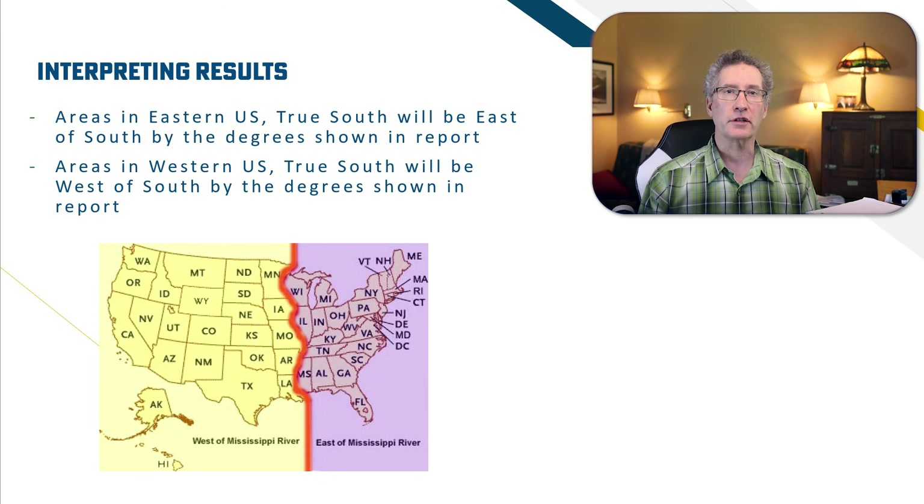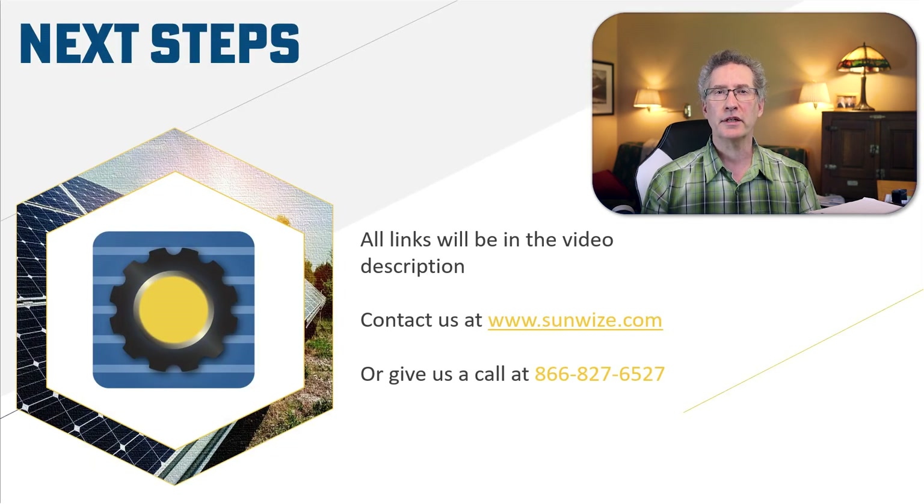The goal of all of this is to get close to true south. If you're within 10 degrees, your array will be about 98% of maximum production, but getting as close as you can will help your loads run year-round.